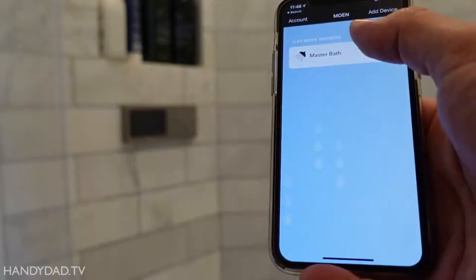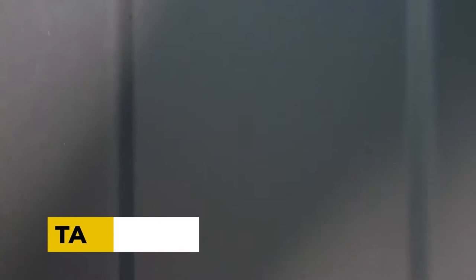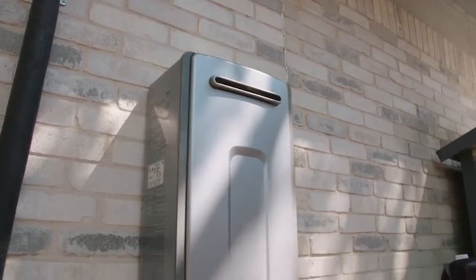Stay tuned to find out some of the most up-to-date new plumbing technologies that are coming out that will no doubt make plumbers' lives a whole lot easier. Tankless or on-demand water heaters are still very popular, and according to the U.S. Department of Energy, this plumbing technology may save homes $400 to $600 per year in energy expenditures.